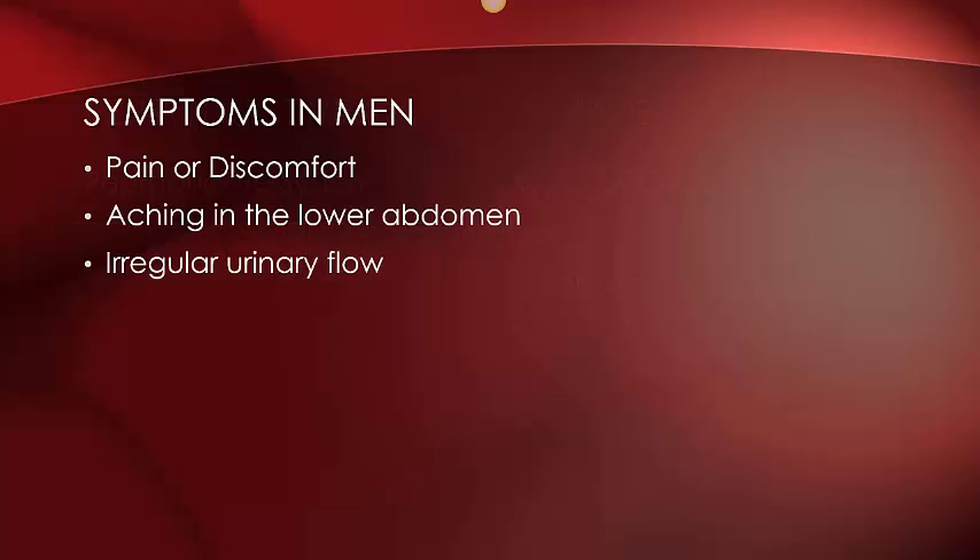Symptoms of reproductive cancers in men can include pain or discomfort. In penile cancer, you might also experience redness, itchiness, along with a sore or lump on the penis. For testicular cancer, it's common to experience aching in the lower abdomen along with swelling or a lump on the testicles.